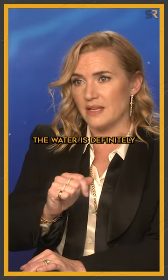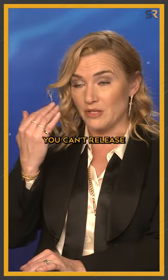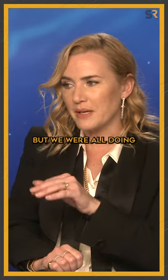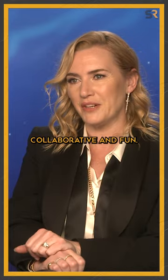Doing all of that underwater is definitely a lot more challenging because of course you're holding your breath, you can't release your bubbles, otherwise it's just a bubbly mess and the camera doesn't see anything. It was a lot to learn, but we were all doing it together, which made everything feel very collaborative and fun.